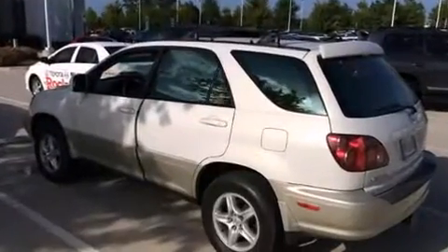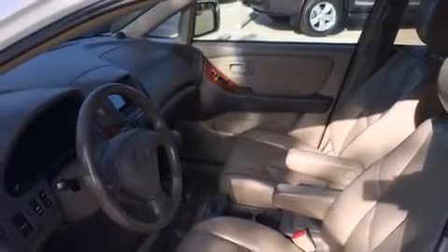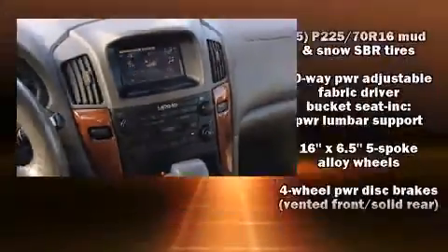Lexus prioritized practicality, efficiency, and style by including a tachometer, a trip computer, power front seats, front fog lights, and cruise control.